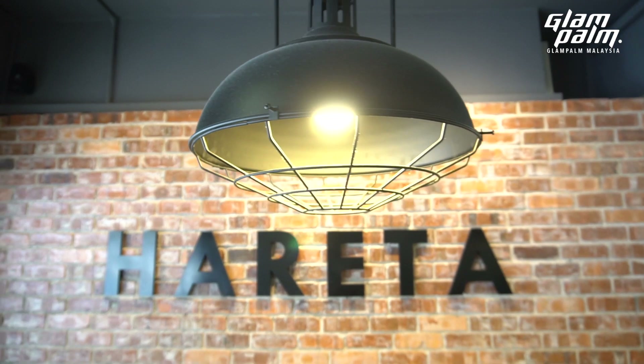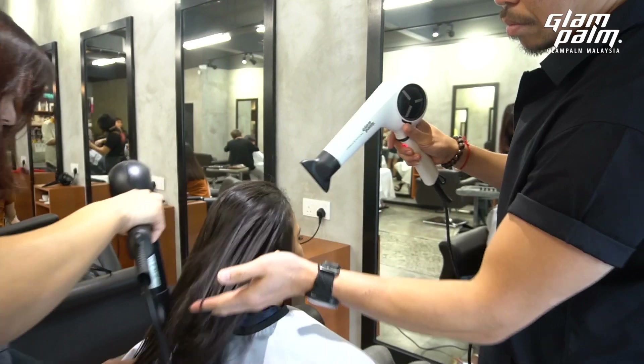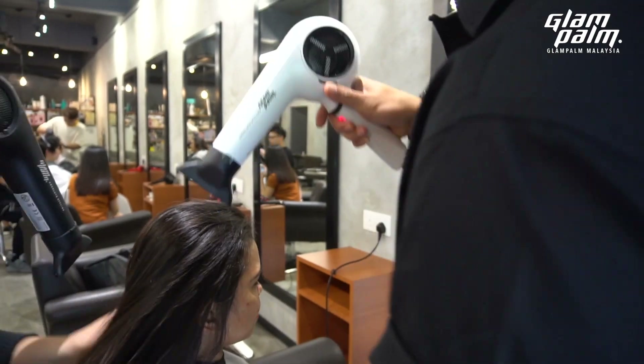Hi, I'm Sunny Ang, the founder of Parita Hair Studio. Already 20 years in hair industry, and I'm also an educator since 2007. Today, I'm gonna show you guys what's so special about Glampalm 225.